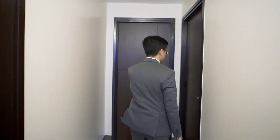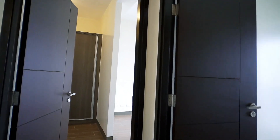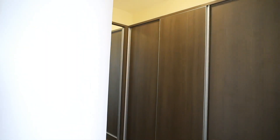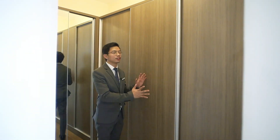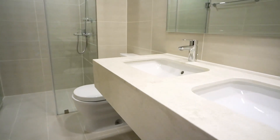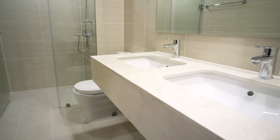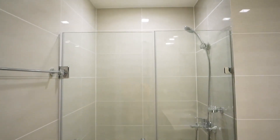Continuing down this hallway, we enter bedroom number two, which has the same features as bedroom number one. Making our way to the end of the hallway is the master bedroom. This area of the master bedroom is devoted to the walk-in closet. Here is the master bathroom — the first thing that you notice is this beautiful dual vanity. And on this side is the full bathroom complete with glass shower enclosure.